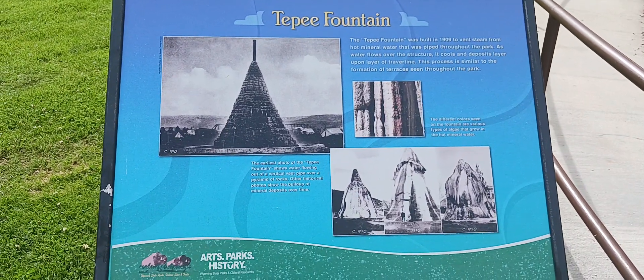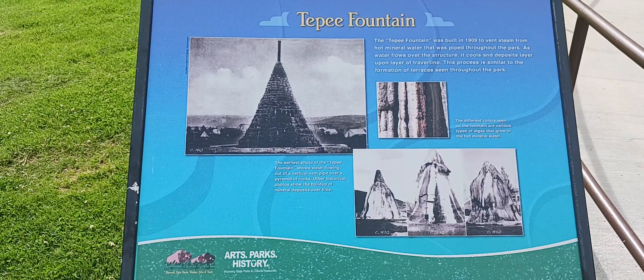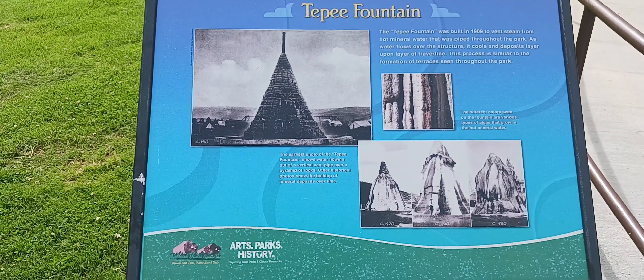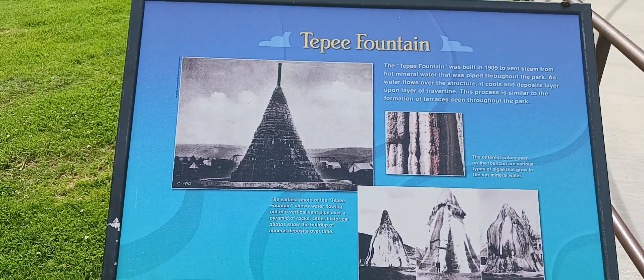This says it was built in 1909 to vent steam from the hot mineral water that was piped throughout the park, and goes on to tell about it.